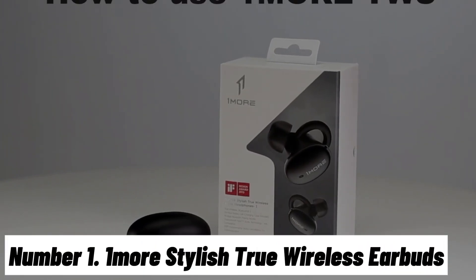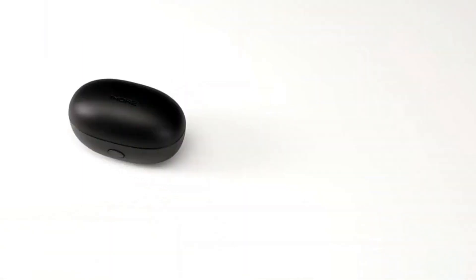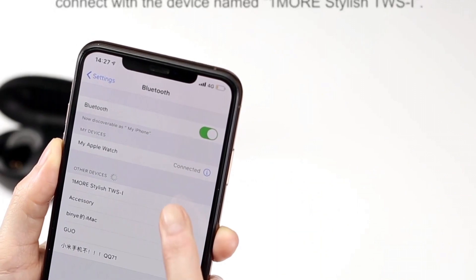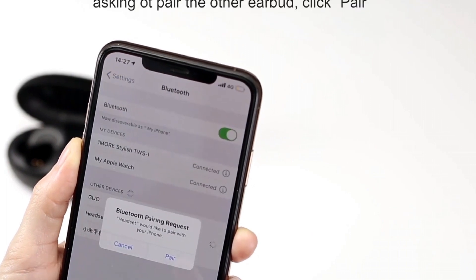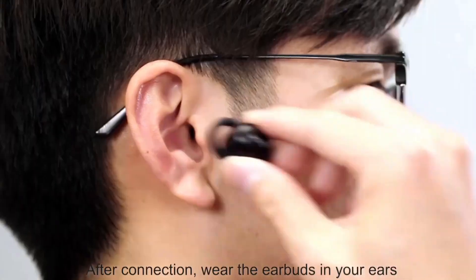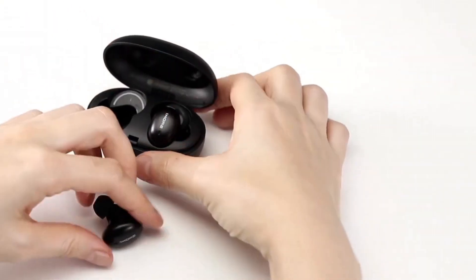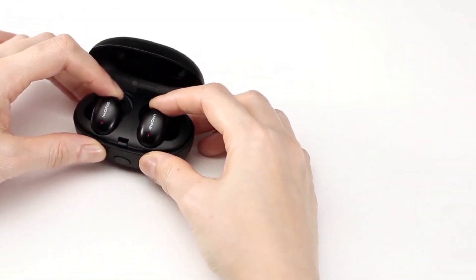Number 1: 1More Stylish True Wireless Earbuds. Discover a new level of audio freedom and style with the 1More Stylish True Wireless Earbuds. These earbuds represent the perfect blend of sophistication, performance, and convenience, designed to complement your active lifestyle and MacBook experience. With a cutting-edge Bluetooth 5.0 chipset, these earbuds ensure a stable and seamless connection, delivering superior sound quality with AAC support for enhanced audio clarity. The 7mm dynamic drivers produce well-balanced sound, rich bass, and crisp highs, immersing you in your music like never before.